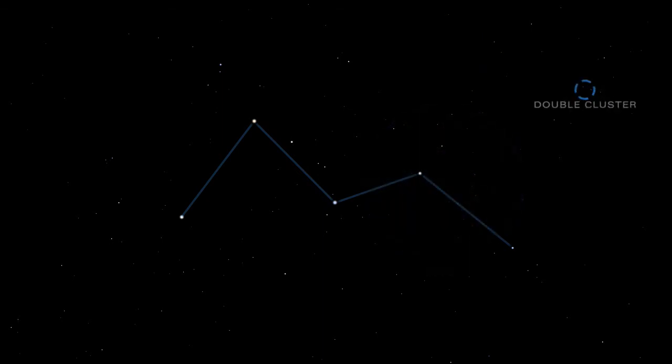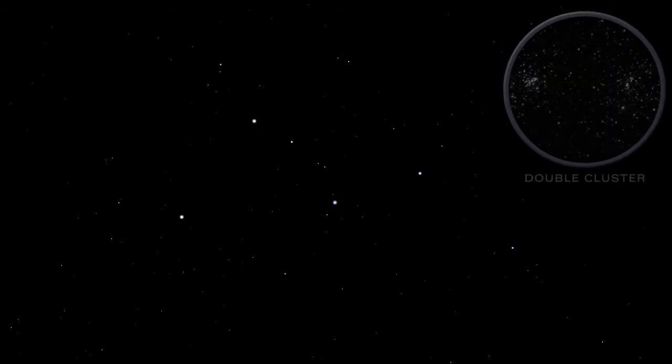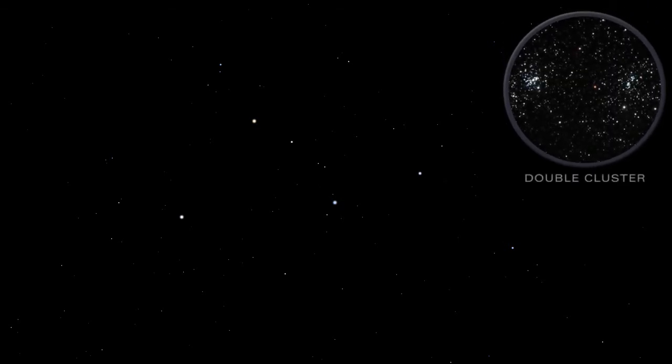Lying between Cassiopeia and Perseus is the lovely Double Cluster. This pair of open star clusters is easy to see with binoculars. The Double Cluster resembles a handful of diamonds scattered on black velvet, with a ruby in between.